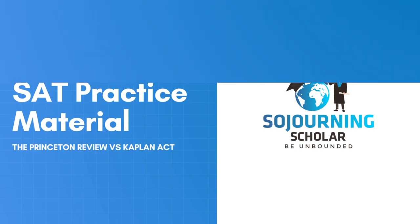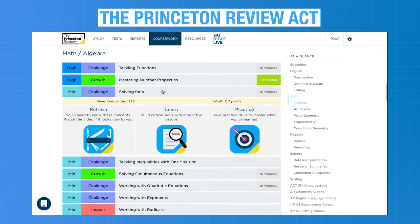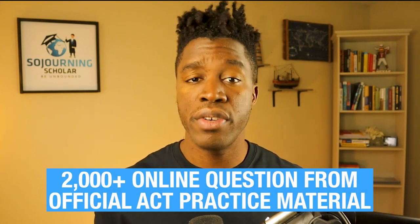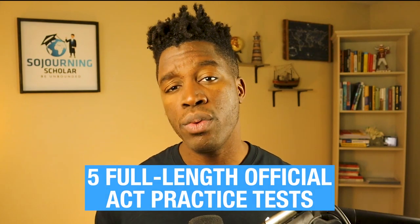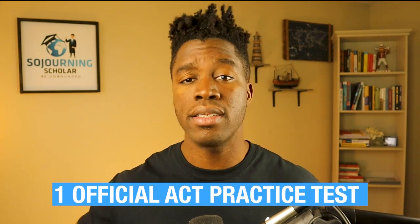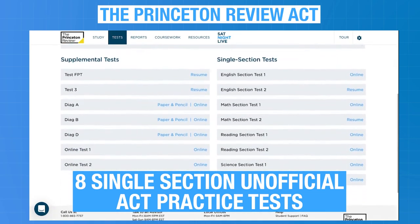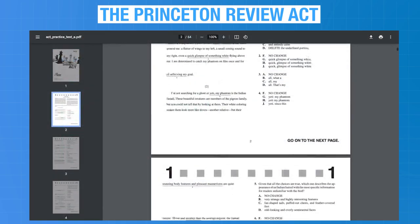On the topic of ACT practice material, Kaplan has about 2,000 online practice questions across all sections of the ACT in their question bank, while the Princeton Review provides about 1,200 ACT-like online practice questions. The key difference is that Princeton Review's questions are designed to mimic real ACT questions, while all of Kaplan's 2,000-plus questions are from official ACT practice material, thanks to their exclusive partnership with ACT Inc. Kaplan provides 5 full-length official ACT practice tests online, while Princeton Review references 1 official test as a downloadable PDF but also provides 9 full-length and 8 single-section unofficial practice tests, available both online and in pencil-and-paper mode.